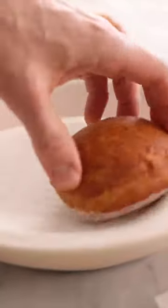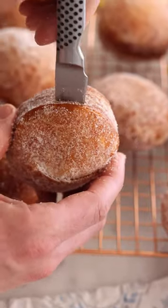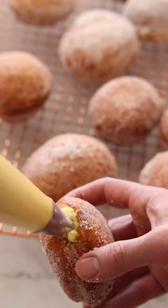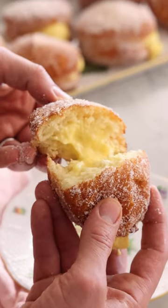This Italian treat is one of my favorites for breakfast, and I love that they are perfectly sweet with a touch of sugar on the outside and that lovely crème pâtissière on the inside. This is just the perfect combination. Fry them up, coat in sugar, and they're ready to enjoy. Happy baking.